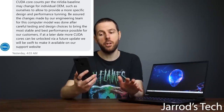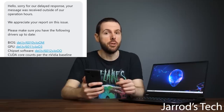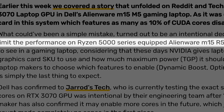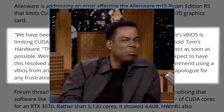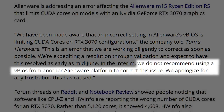Either way, that's obviously two different answers, and while I would think the contact from Tom's Hardware is more accurate than just a support message on Twitter, the answer Jared's Tech got was really specific. Plus, get this — the disabled cores were only done for notebooks using Ryzen 5000 CPUs. That definitely seems a bit odd, though it may have been a simple mistake. Either way, do not install that BIOS I mentioned before.